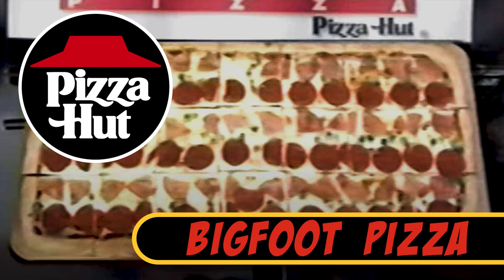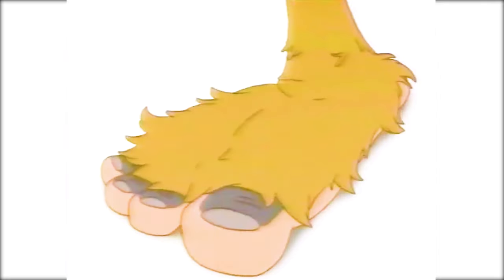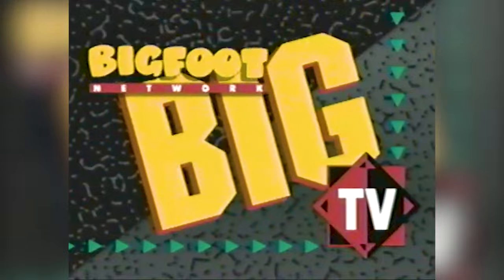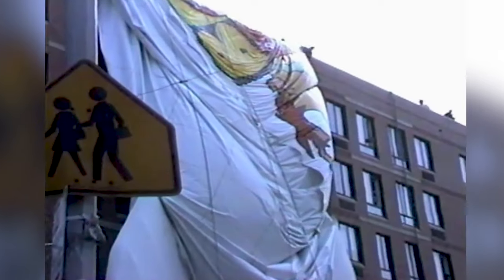Pizza Hut Bigfoot Pizza. Measuring 12 inches by 24 inches for a total area of two square feet and costing only $10.99, this monster pizza debuted in 1993 and was quite a value, even back then. Pizza Hut spent millions of dollars to promote the deal, including a Bigfoot Pizza branded blimp that crashed into a Manhattan apartment building. This 1993 commercial featured a young Haley Joel Osment, right around the same time he appeared as a young Forrest Gump in the movie of the same name.